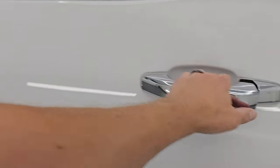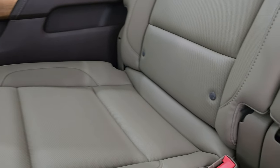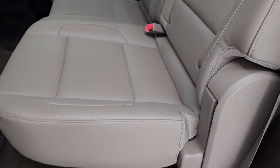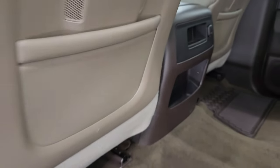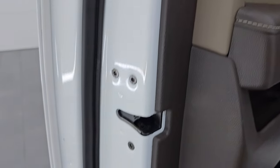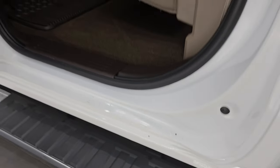The back seats are like new — no rips or tears, looks like they've never been sat in. There's a latch child safety system for car seats and a power sliding rear window with built-in rear defrost. The carpeting is very nice with no rips or tears, and it has factory all-weather floor mats. There's also a 12-volt power point back here. The seats fold down and the insides of the doors are in very nice, like-new condition.